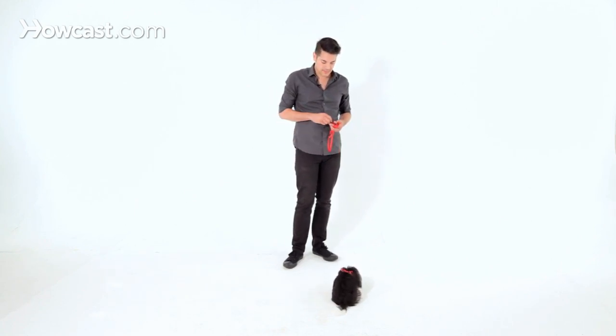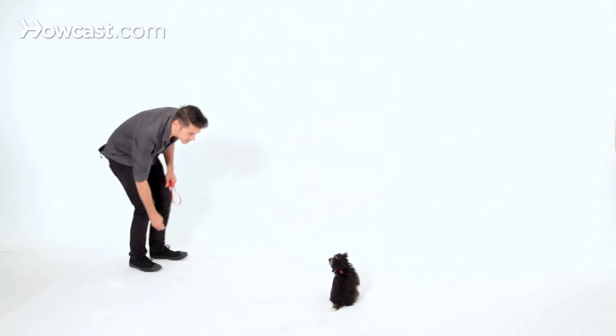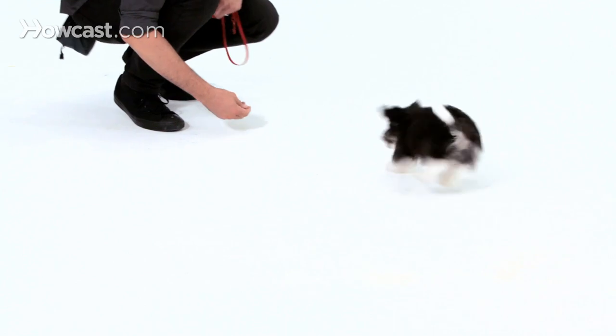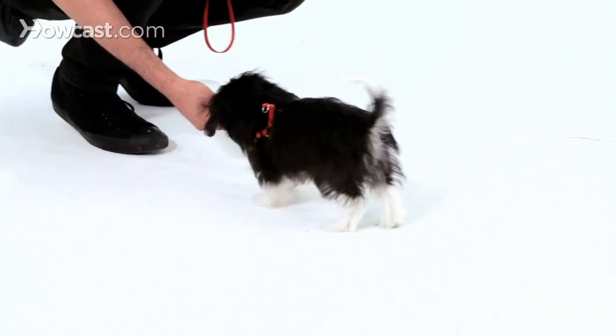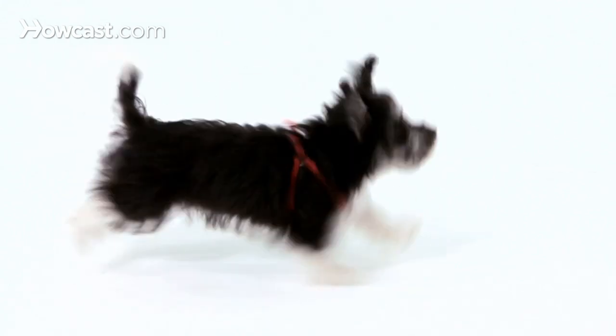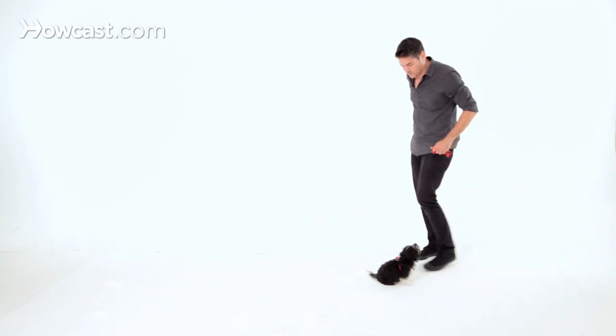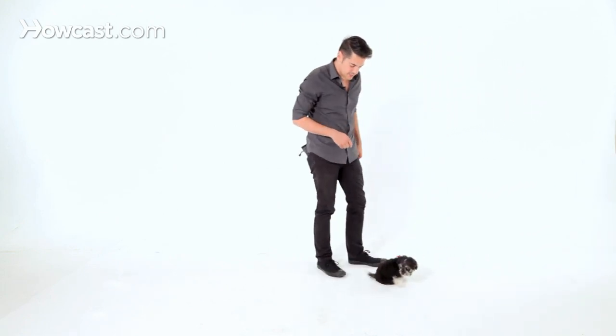'Dexter, come, yes, good boy.' From further and further away, you can also give the dog encouragement. So they look at you and you immediately say 'yeah, yeah,' get excited, make high-pitched noises — let him know that he's doing the right thing. 'Dexter, come, yes, good boy.' He's getting the hang of it now — he knows more and more that he's getting rewarded for this behavior.